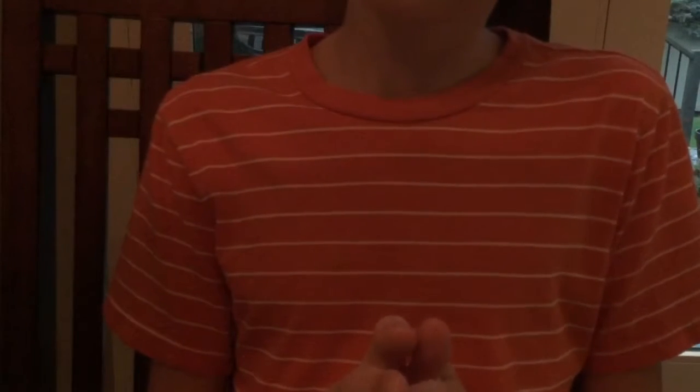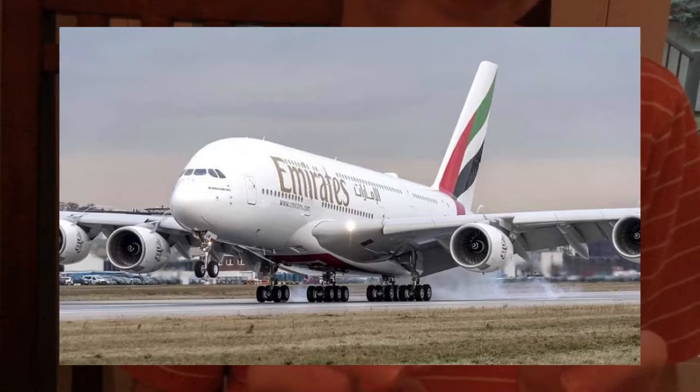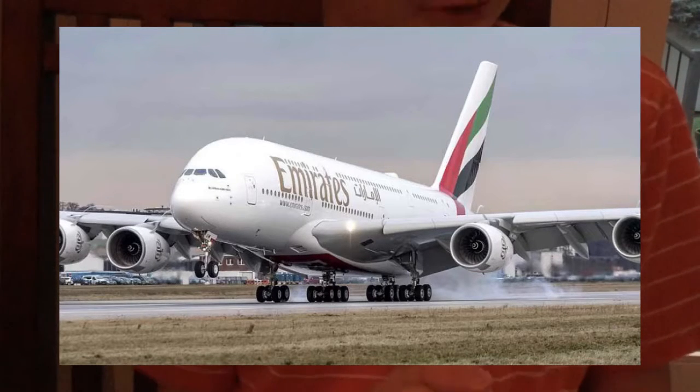Now let's move on to the next one, which you will probably get. If anybody is interested in airplanes, I will guarantee you will get this. This one right here — yep, you guessed it — the Airbus A380.